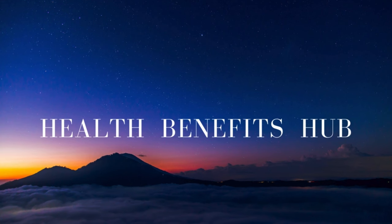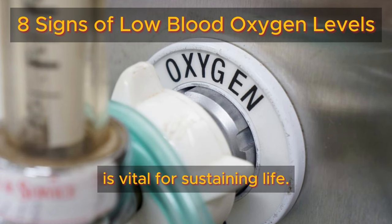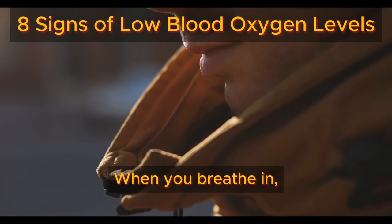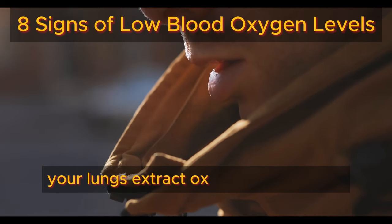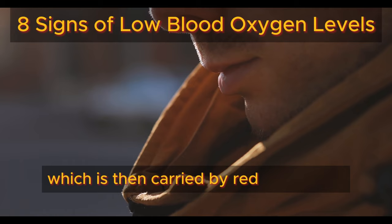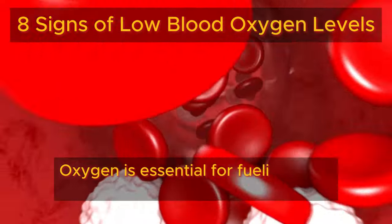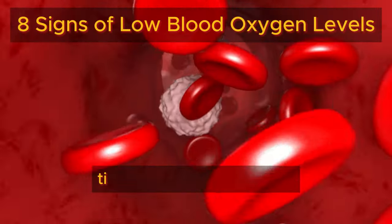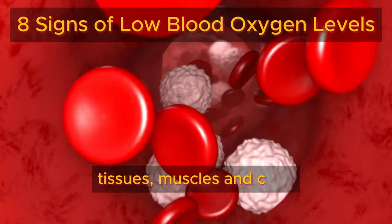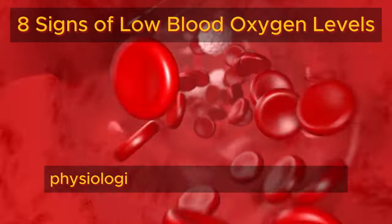Welcome back to the Health Benefits Hub Channel. Maintaining proper oxygen levels in your blood is vital for sustaining life. When you breathe in, your lungs extract oxygen from the air, which is then carried by red blood cells throughout your body. Oxygen is essential for fueling your organs, tissues, muscles, and cells, enabling them to perform various physiological functions.